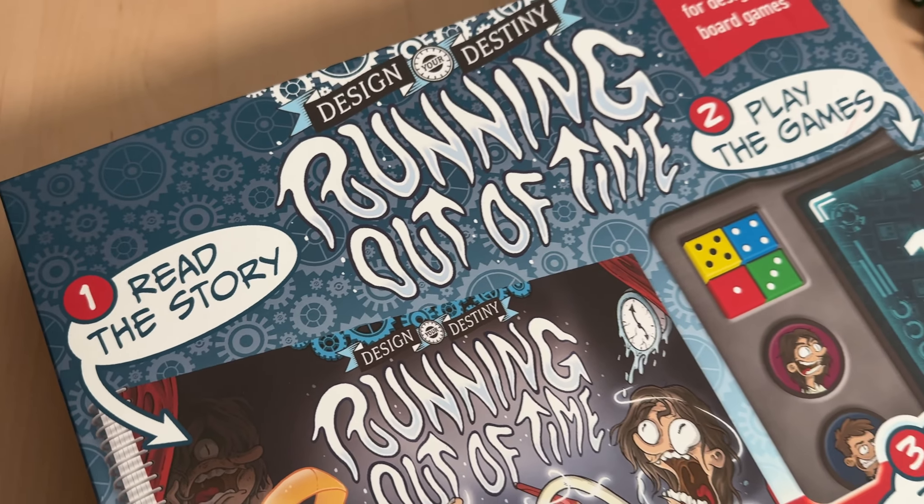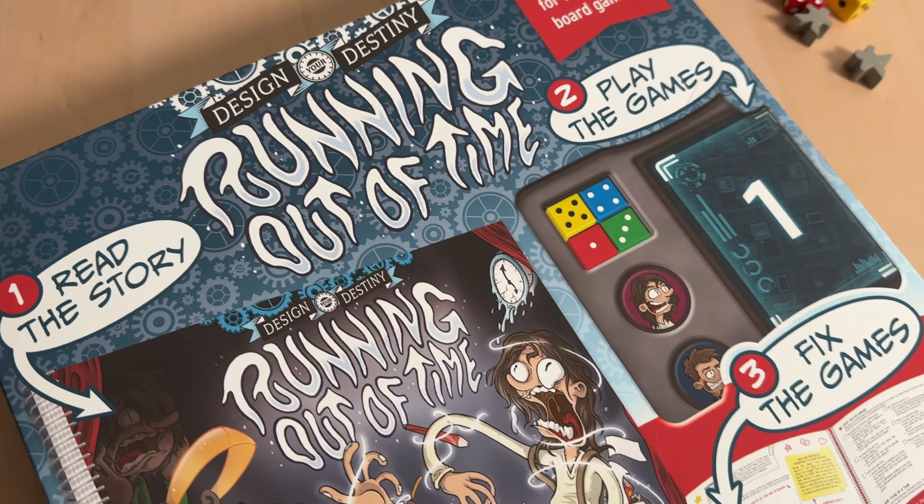We're weaving wondrous tales and crafting captivating games in this Kickstarter preview episode of Little Big Thumbs. Welcome to Little Big Thumbs, where we are always on the hunt for games that are equally fun for little players and big players. My name is JP and in this video we are going to be looking at one of the most unique products we've ever featured here on the channel — it's called Design Your Destiny: Running Out of Time.